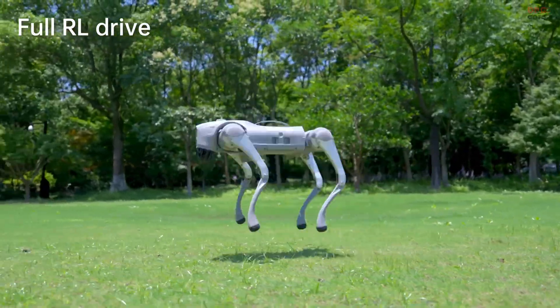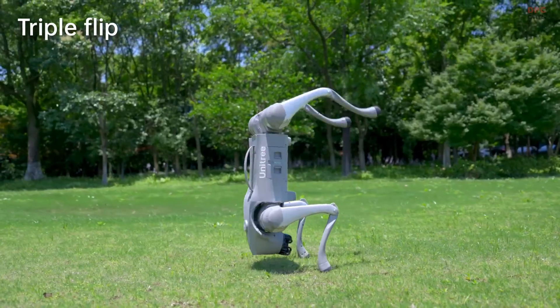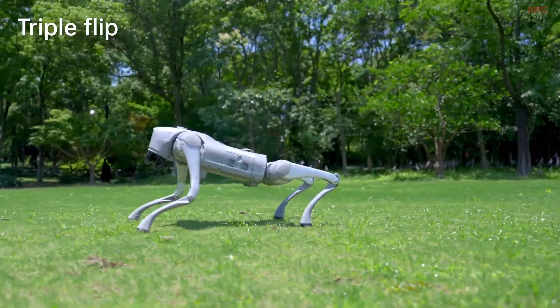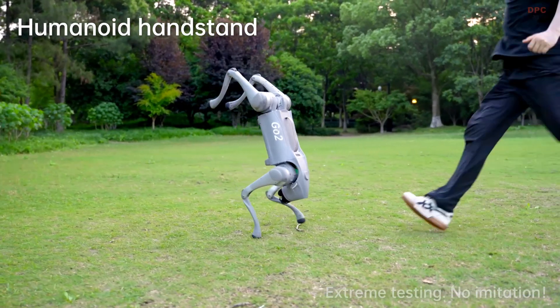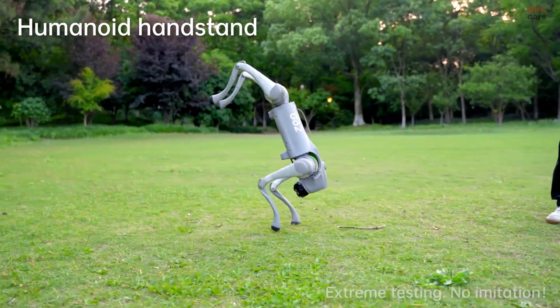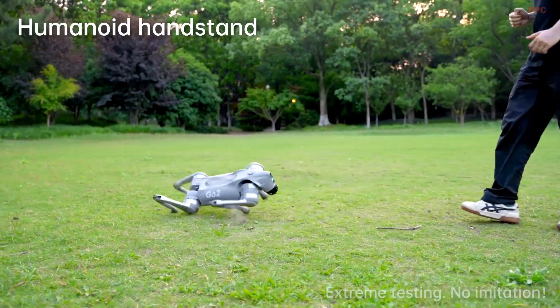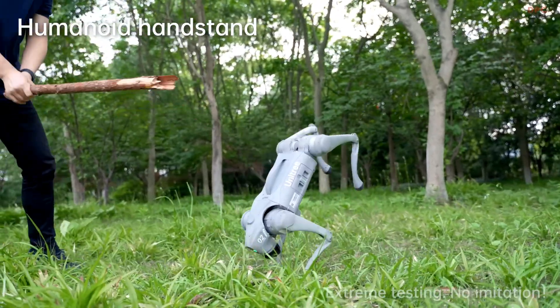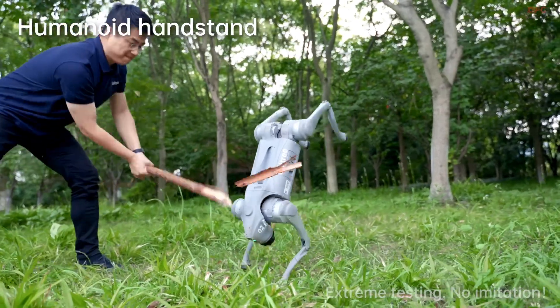Unitree Robotics is doing something exciting with its robot dogs: daily training powered by reinforcement learning. Instead of just programming their robots to follow rigid commands, Unitree allows these four-legged machines to learn from trial and error. Over time, they get better at reacting to new challenges, adjusting their movement, and improving balance, just like animals in nature.